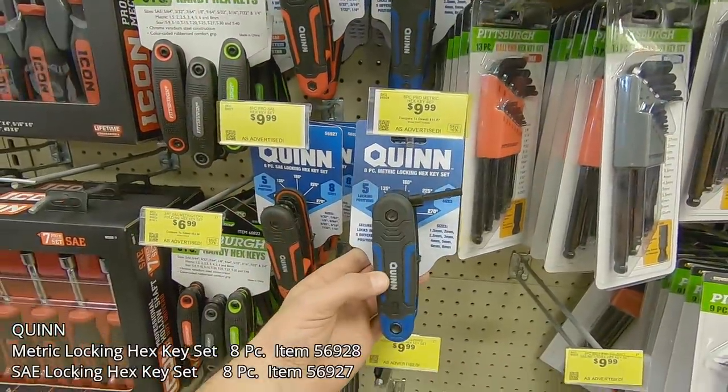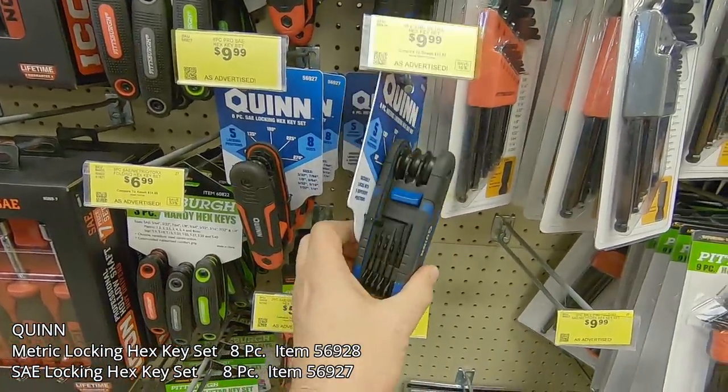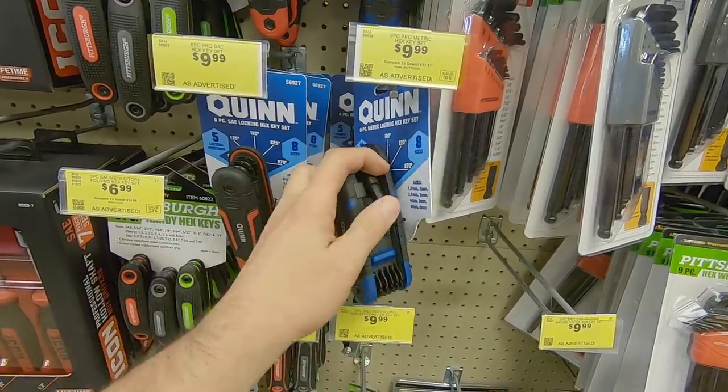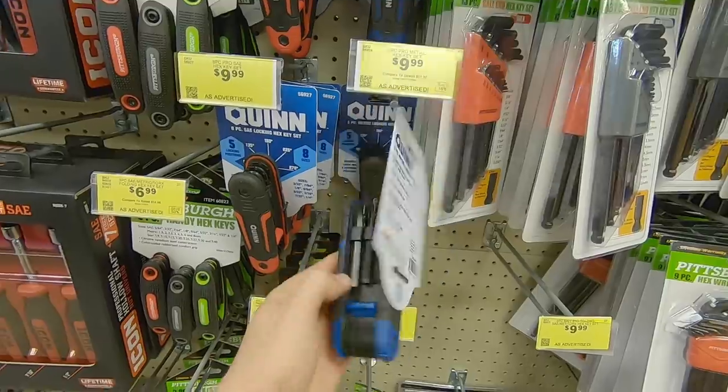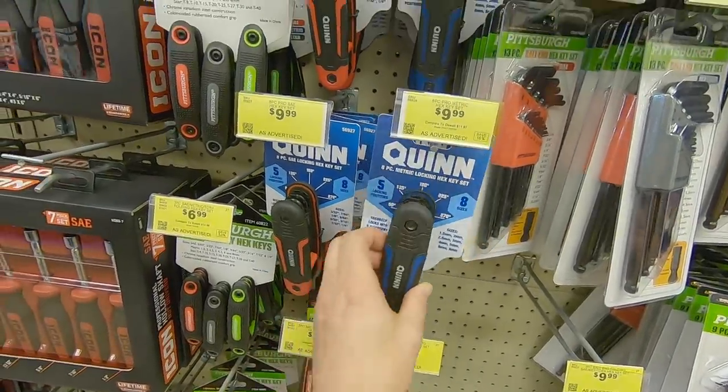Looking at the Quinn lineup, you can see the metric locking hex key eight-piece set. It features multiple different angles: 90, 135, 180, 225, and 270 degrees. There's also an SAE version. That'll run you $10.